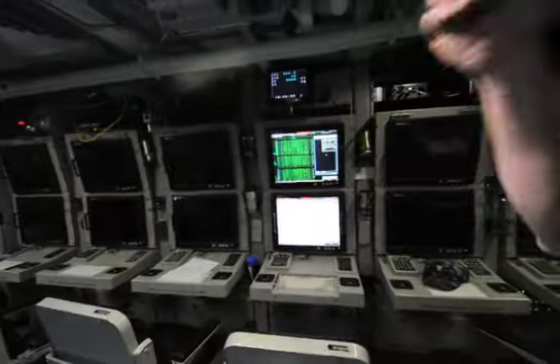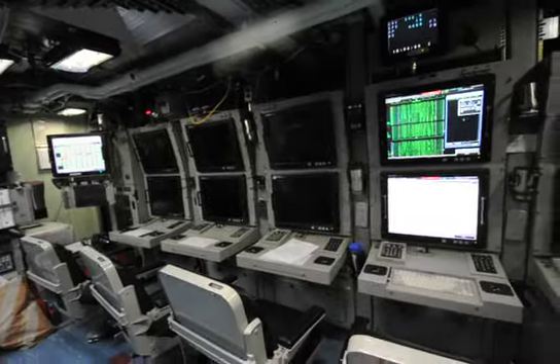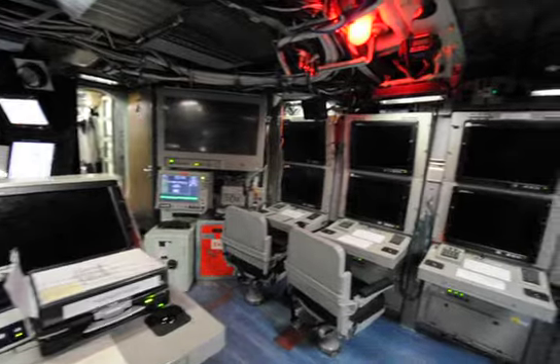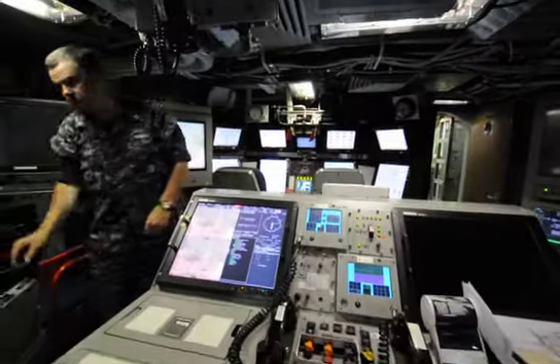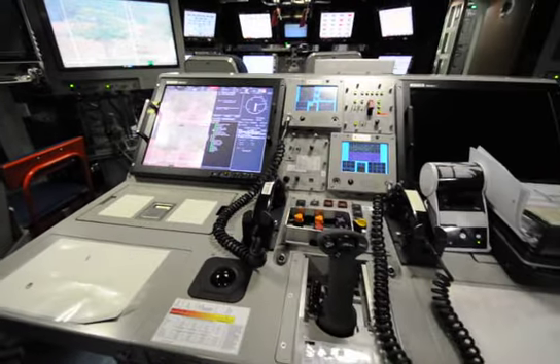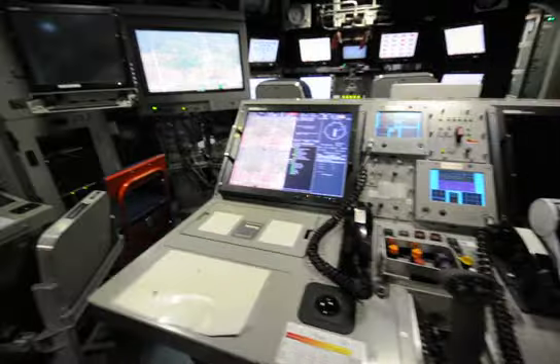Virginia class is designed to take advantage of all the information technology capabilities of the late 20th and 21st century. In older submarine class designs, sonar was a separate space — a sound shack. But here we brought sonar into the room. That represents the port side of the control room. The combat system is on the starboard side of the control room, but it's all shared information.